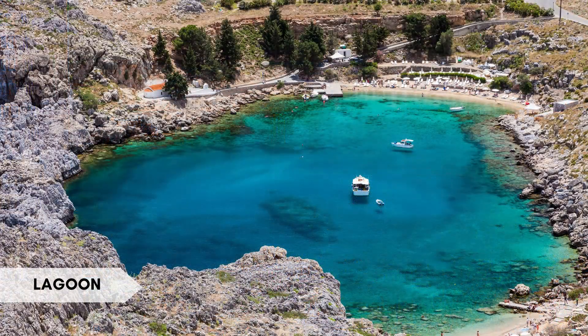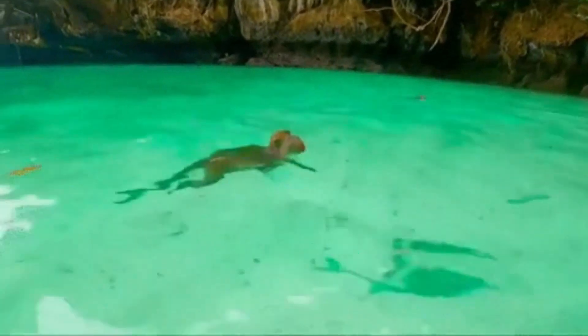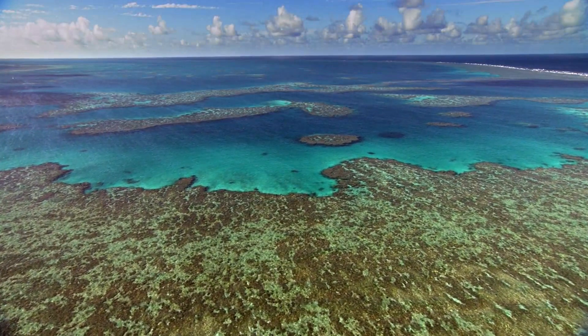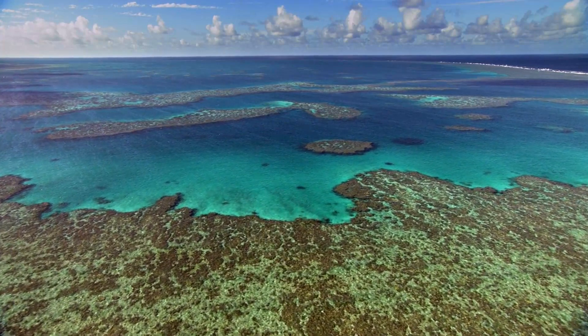A lagoon is a shallow body of water separated from a larger body of water, often by sandbars, barrier islands, or reefs. Interesting fact: the Great Barrier Reef in Australia includes numerous lagoons with vibrant coral ecosystems and diverse marine life.